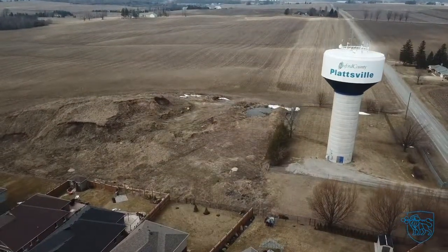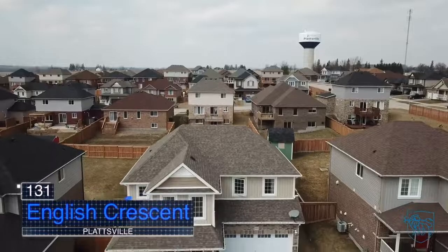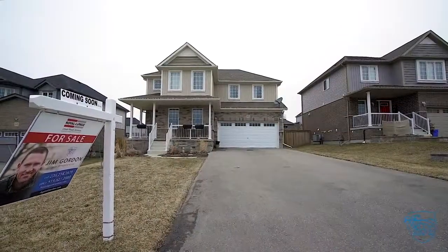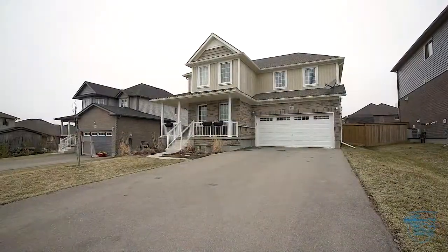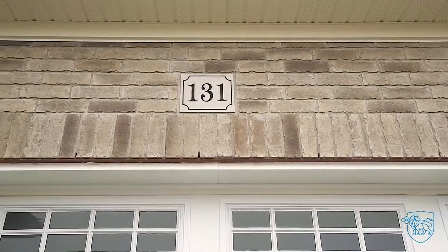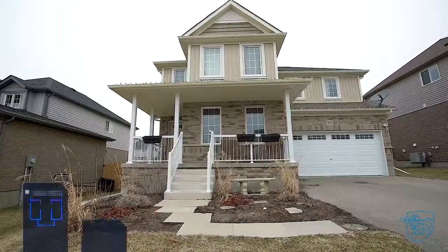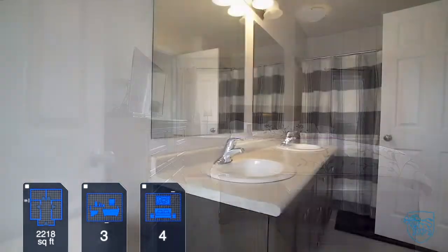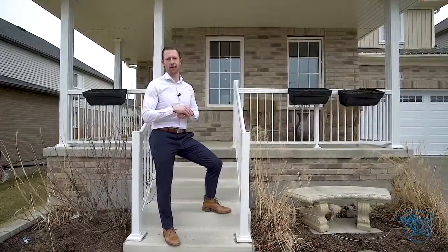Located on a quiet, family-friendly crescent in the charming village of Plattsville, this is 131 English Crescent. I'm Jim Gordon, Sales Representative with Royal LePage Crown Realty Services. This four-bedroom, three-bath home was newly constructed in 2016 and is loaded with upgrades. This charming home can easily accommodate your growing family. Why don't we check it out together?